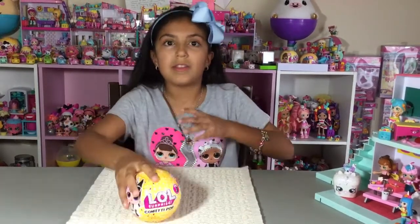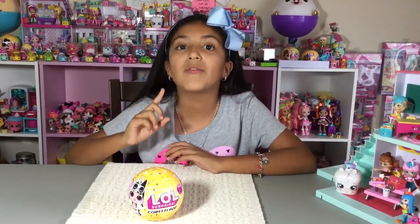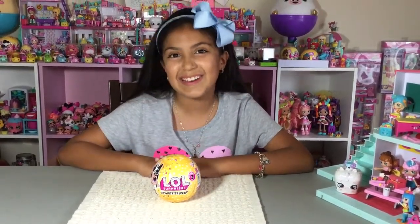The video that I saw — they are going to be giving a shoutout if I get Punk Boy. So if I get Punk Boy, I will show you guys how to get him if you really want him. It's going to be super exciting, so let's get started.